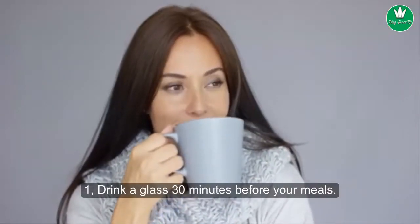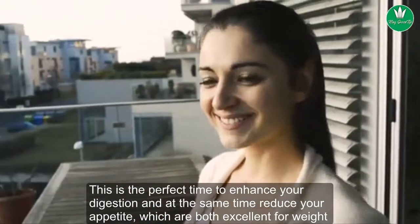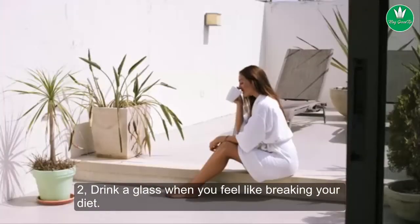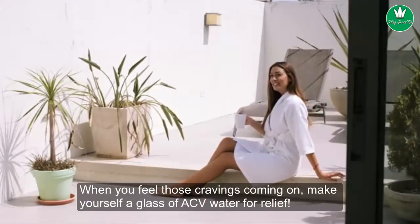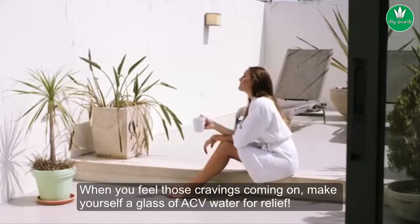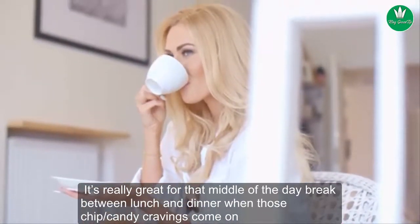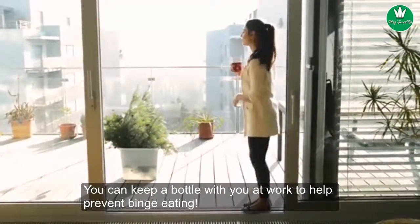Here are the two best strategic times to drink apple cider vinegar and baking soda. First, drink a glass 30 minutes before your meals — this is the perfect time to enhance your digestion and reduce your appetite, both excellent for weight loss. Second, drink a glass when you feel like breaking your diet. When those cravings come on, make yourself a glass of ACV water for relief. It's great for that mid-day break between lunch and dinner when chip and candy cravings hit. You can keep a bottle with you at work to help prevent binge eating.